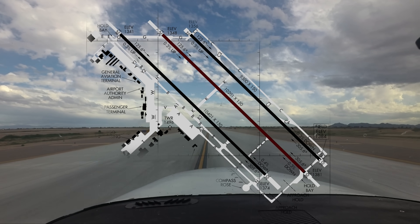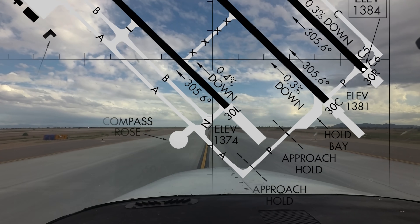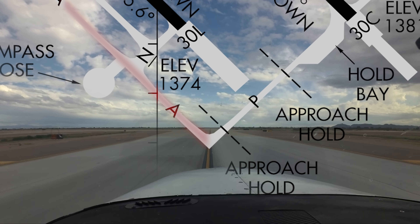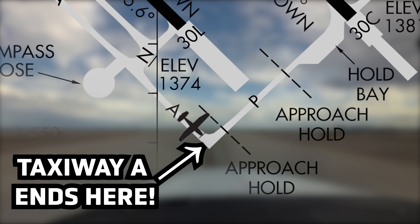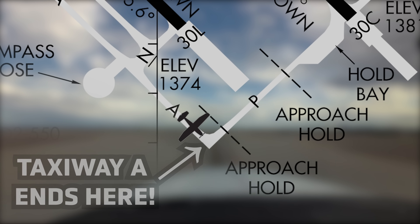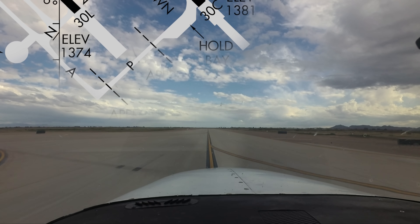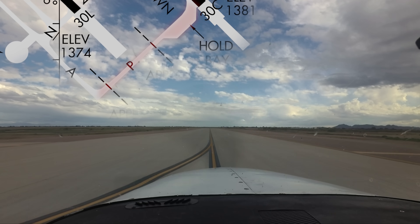Aircraft taxiing to runway 30 Center via Alpha, hold short of Papa, have missed the fact that taxiway Alpha does not go all the way to runway 30 Center. It ends at the 90-degree turn to the approach end of runway 30 Left. A look at the airport diagram reveals that taxiway Papa begins at that point, and clearance is required to taxi onto it.